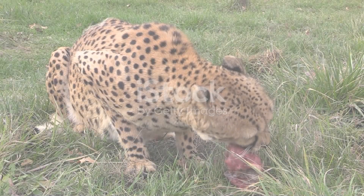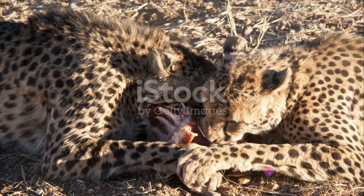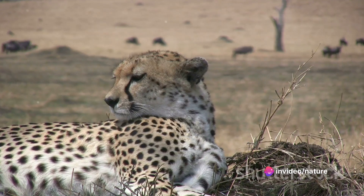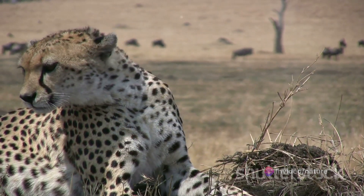The chase is over — so what's next for the cheetah? It's time for the grand finale of this dance of life and death. The cheetah uses its powerful jaws to clamp down on the prey's throat — a swift, calculated move designed to restrict airflow and suffocate the prey, ensuring a quick and near-instant end.